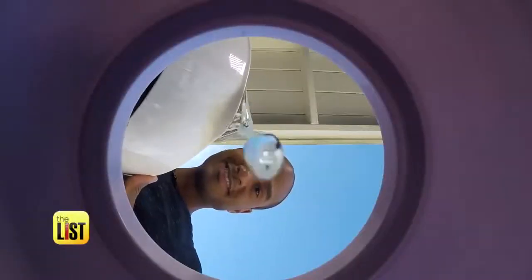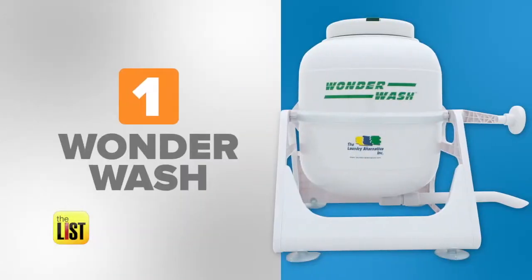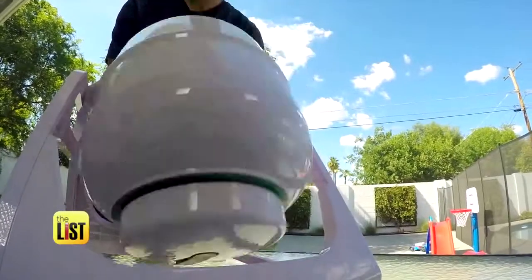Get ready for a fresh invention that'll get you clean clothes. At number one, the Wonder Wash, a hand-powered laundry machine.